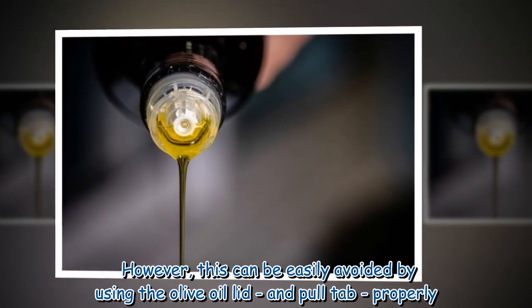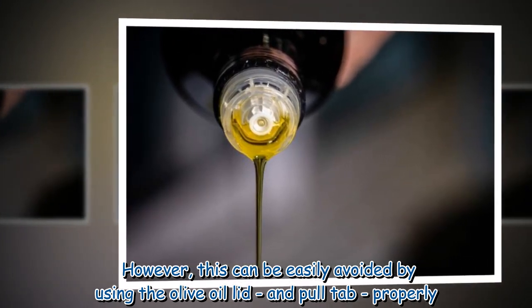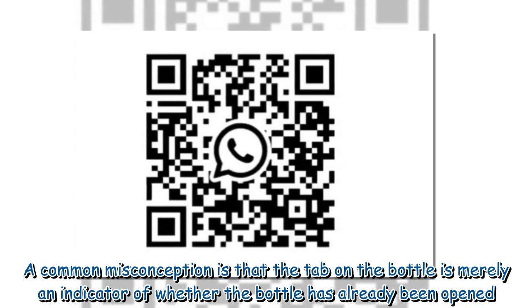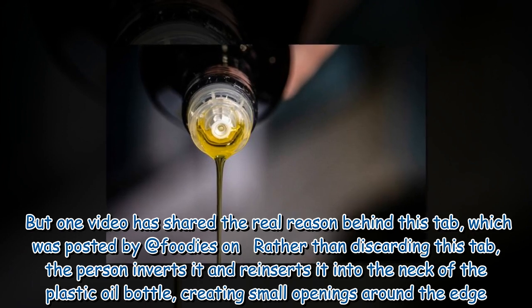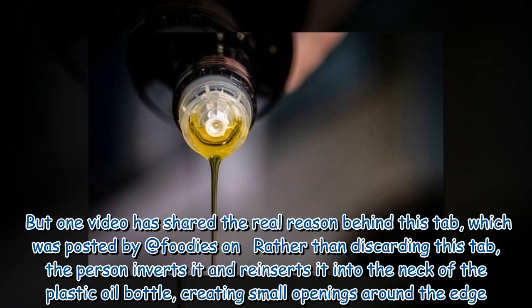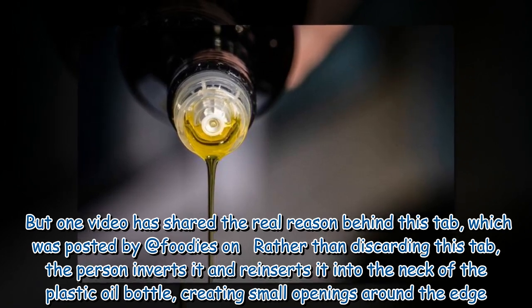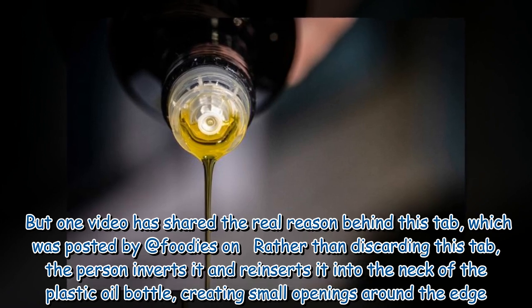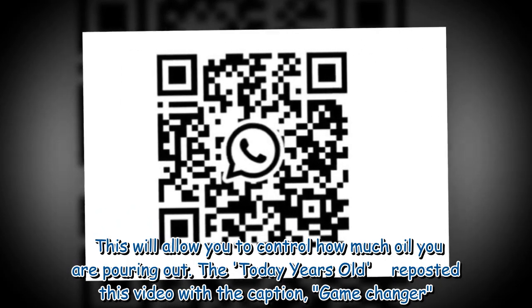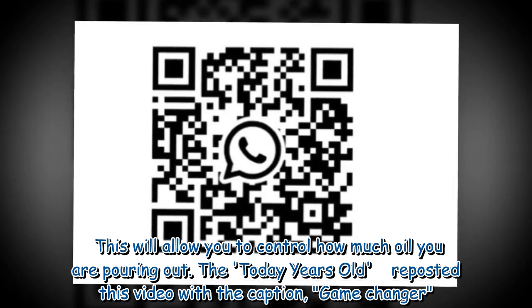This can be easily avoided by using the olive oil lid and pull tab properly. A common misconception is that the tab on the bottle is merely an indicator of whether the bottle has already been opened. But one video shared the real reason behind this tab — posted by Foodies — rather than discarding it, the person inverts the tab and reinserts it into the neck of the plastic oil bottle, creating small openings around the edge. This allows you to control how much oil you are pouring out. The video was reposted with the caption "game changer."